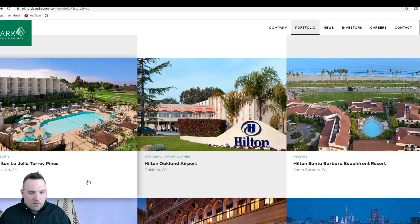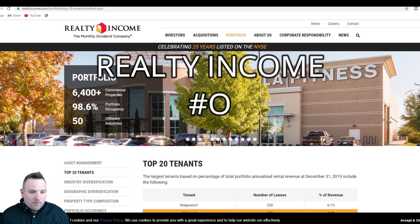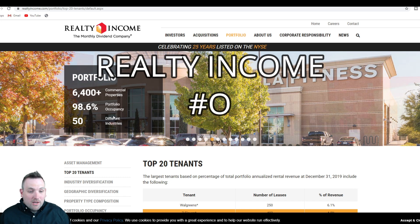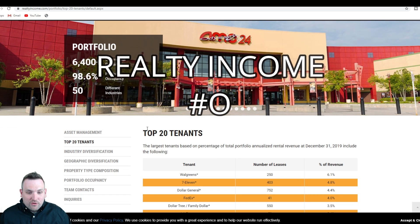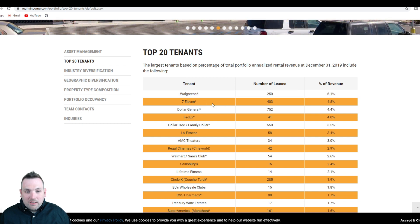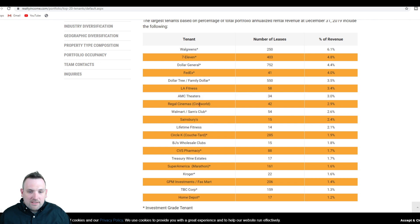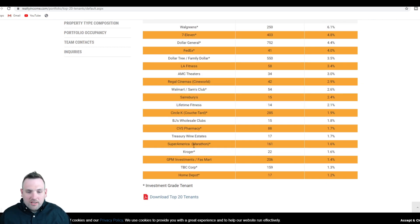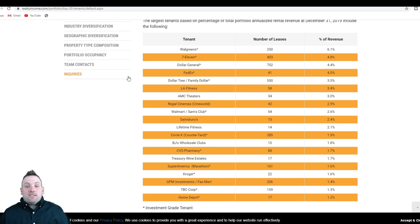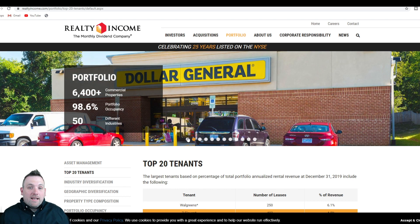You can see 6,400 plus commercial properties, 98.6% portfolio occupancy, and 50 different industries. Their top 20 tenants include Walgreens with 250 leases, 403 leases with 7-Eleven, 752 with Dollar General, FedEx, Dollar Tree, Family Dollar, LA Fitness, AMC Theaters, Regal Cinema, Walmart, and Sam's Club. You don't have to be a billionaire to invest in this type of real estate. Spending about five to ten minutes on a REIT's website, you should be able to find out what they're investing in — which means what you're investing in.